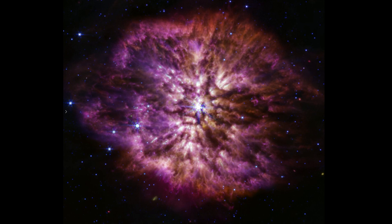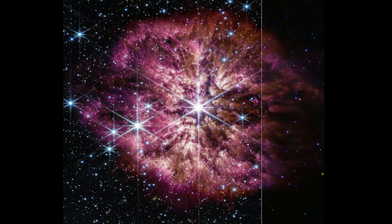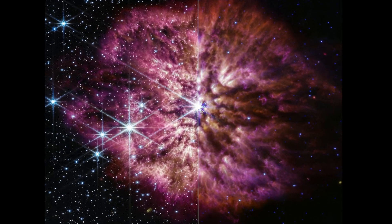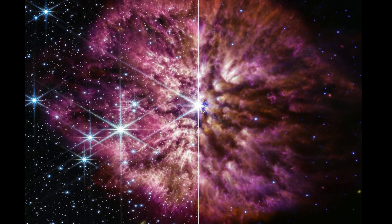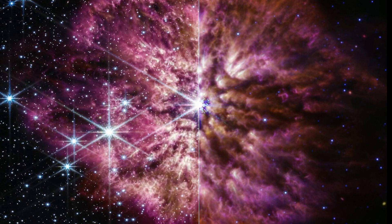The longer the wavelength, the worse the resolution, but the better it is at penetrating deep into objects and the more the dust glows in that wavelength. The stars also aren't as dramatic and block less of the nebula, and we get the chance to appreciate how the random ejections of material from the star have created a stunningly chaotic cloud of dust and gas.